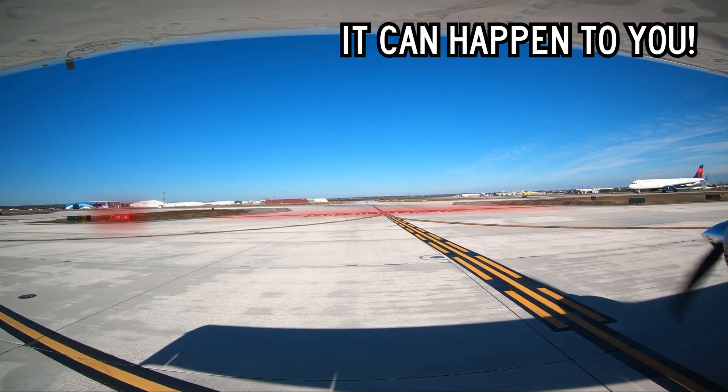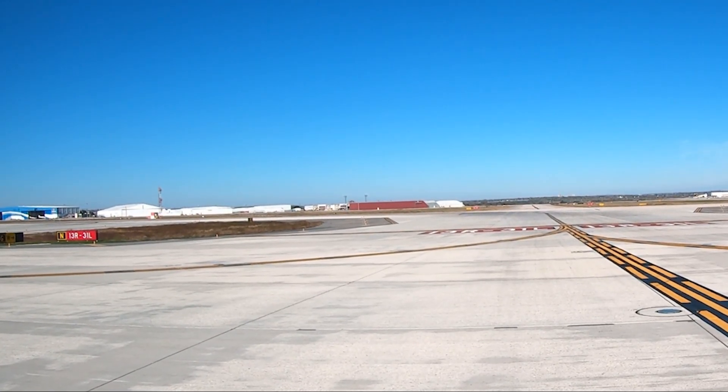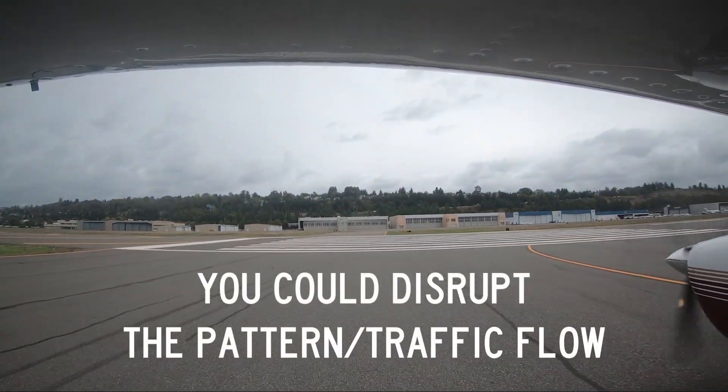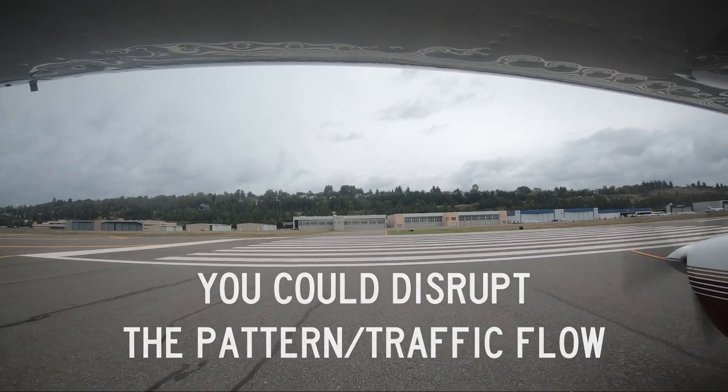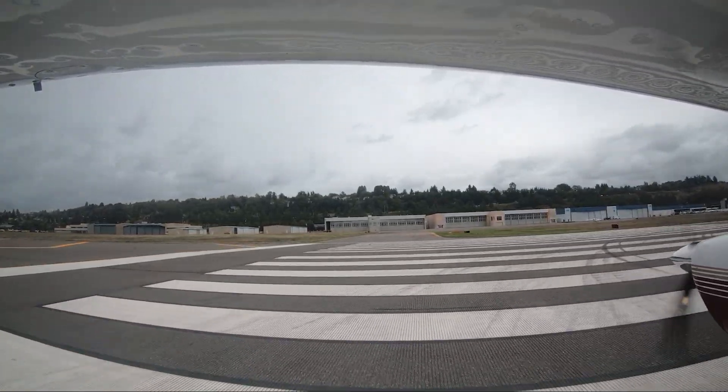It can happen to you. At a minimum, this sort of error could lead to a go-around to landing traffic, or an aborted takeoff to departing traffic. At worst, this could lead to a collision.